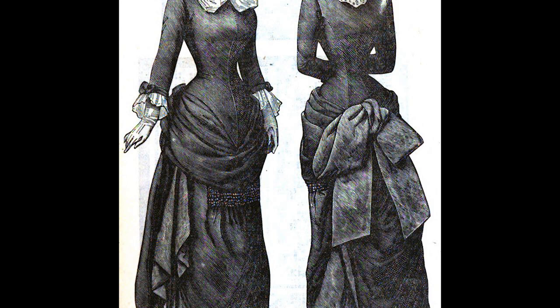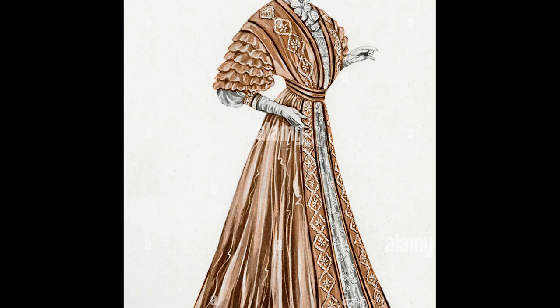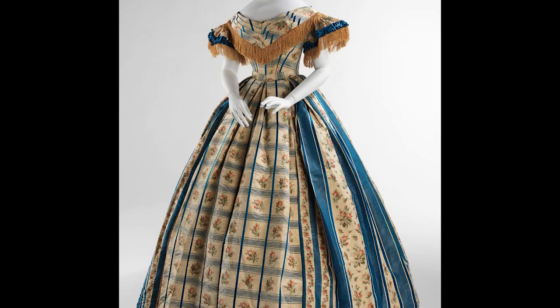The silhouette created a graceful curve, emphasizing the posterior and creating an elegant line from the waist to the hips. With the advent of the S-bend silhouette, women's fashion embraced a softer, less restrictive style, marking a departure from the rigid corsets and voluminous crinolines.